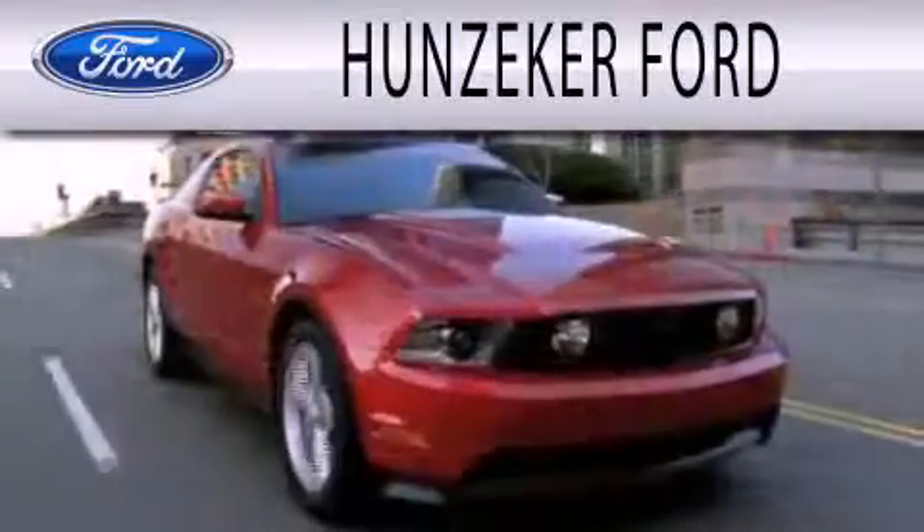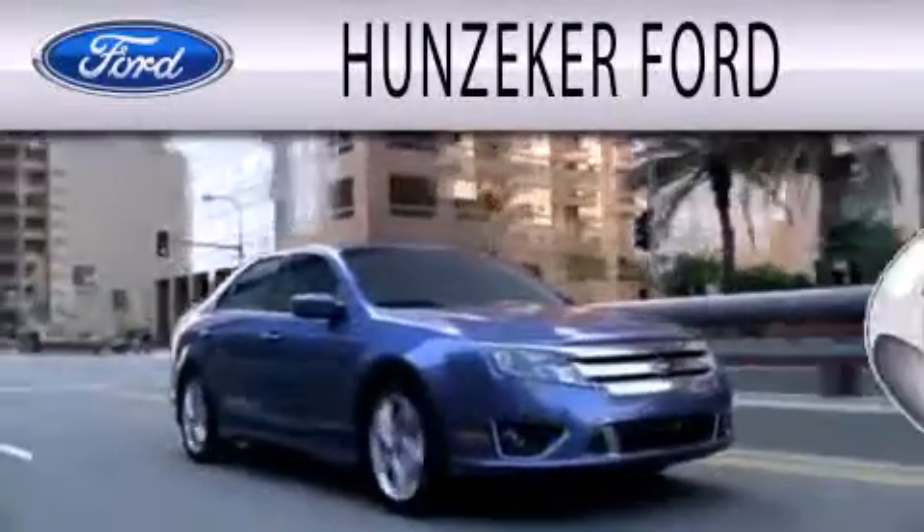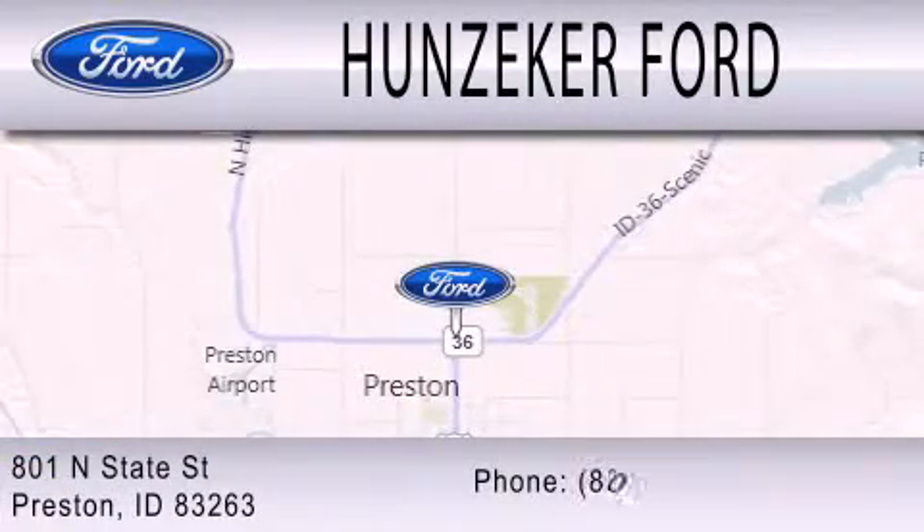Hunzeeker Ford is dedicated to doing everything possible to ensure that the experience you have selecting your next vehicle is as pleasant as possible. Visit us on State Street in Preston.